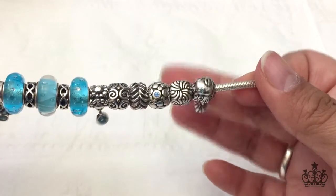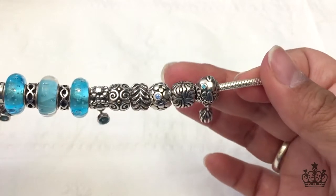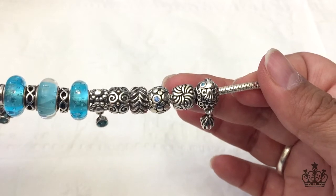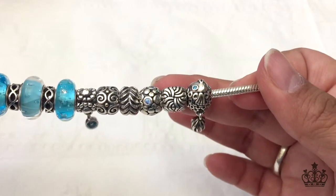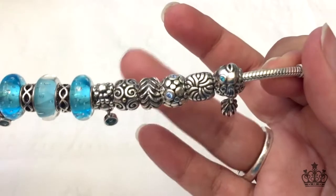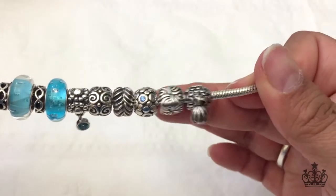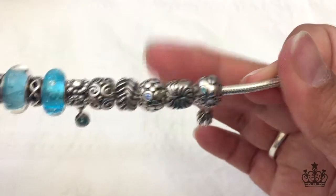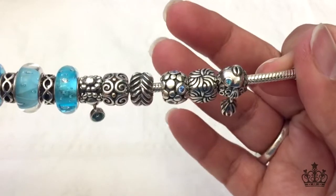We have this charm — I forget what it's called, it's an oldie but goodie. I'll have to put it down below. I think it's called Currents. And then we have the bubbles, because, you know, bubbles in the water.